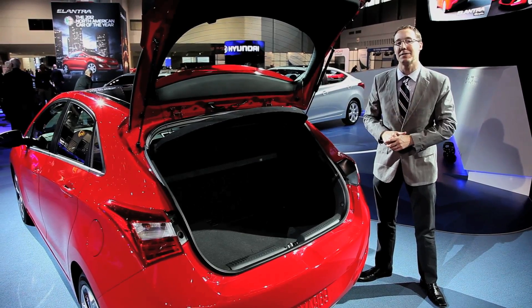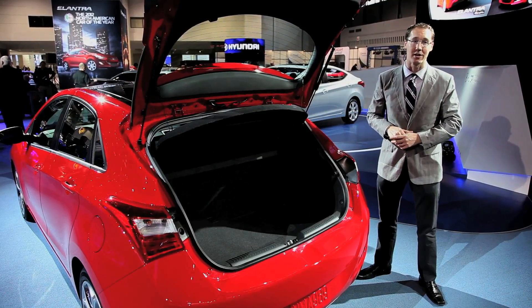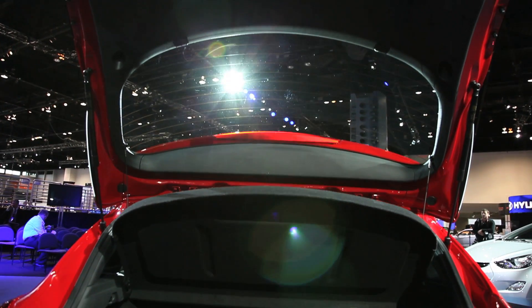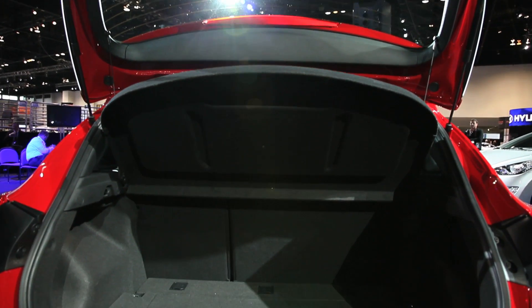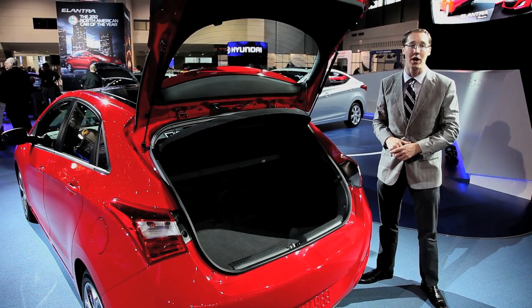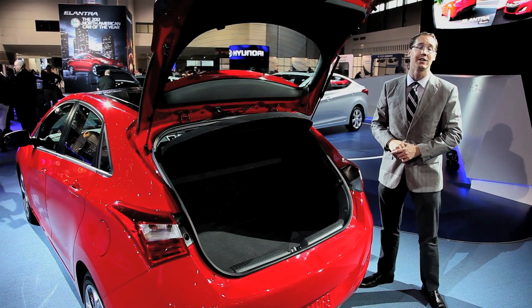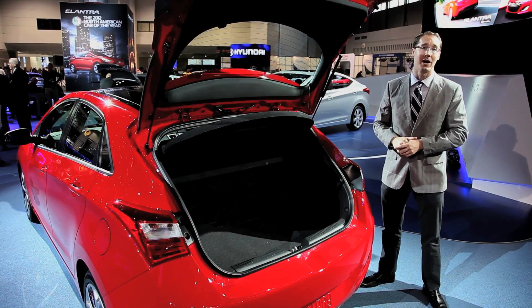Now, of course, a hatchback wouldn't be a hatchback without lots of functional space, and that's exactly what you'll find right here. With 23 cubic feet in the trunk, and it actually looks substantial too. You can drop the rear seats and you've got access in total to 51 cubic feet, meaning that this is a functional hatchback which Hyundai is promising delivers lots of fun behind the wheel too.